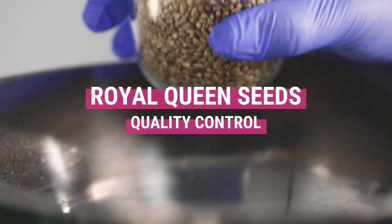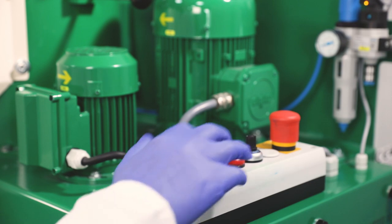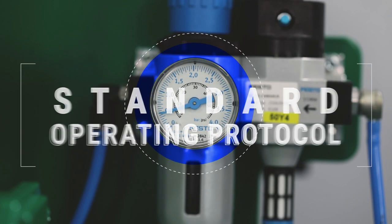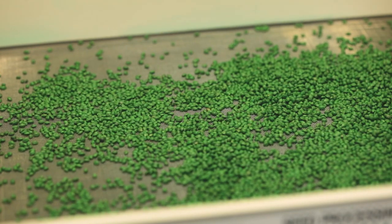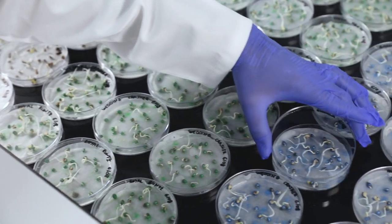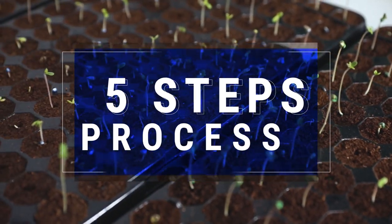RQS Quality Control. All of our seeds are subject to thorough quality control before they're made available for purchase. It's a standard operating protocol performed in a clean environment using consistent processes that guarantee the quality of our seeds. To ensure that you get the best quality seeds possible, we go through a detailed procedure. There are 5 steps to the whole process.